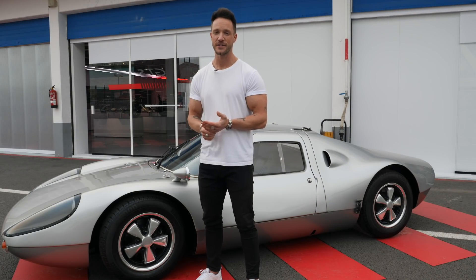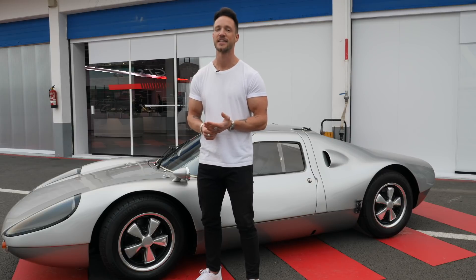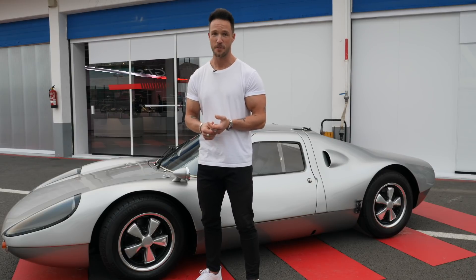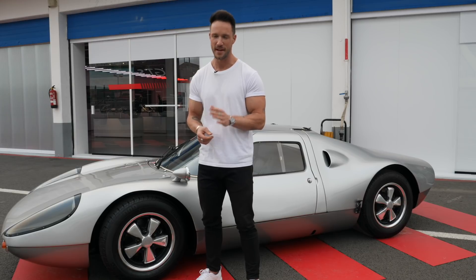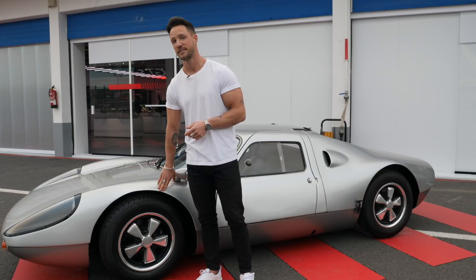That's it from me in Estoril. I hope you enjoyed the impressions of the 718 Cayman and Boxster GTS 4.0 as much as I did. I'm a total fan of both cars. The engines - naturally aspirated, 4-litre, 400 PS - just mega. On the racetrack, on the country road, hand-shifted - mega fun. I can only recommend it to everyone.